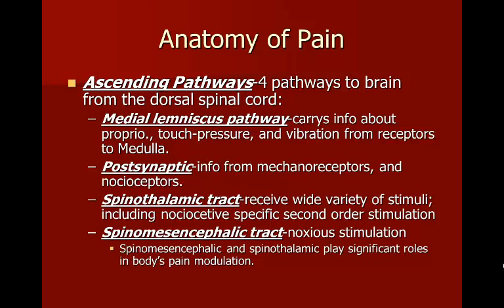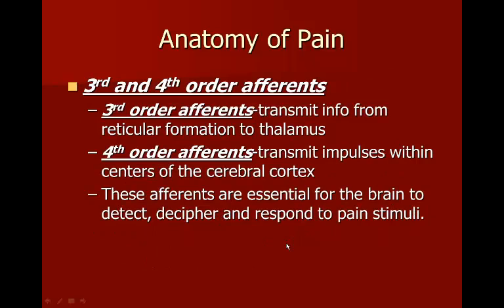This reflex — the spinothalamic shortcut — is what we use most of the time. You touch a sharp tack and you automatically recoil. The older spinal mesencephalic track is still used to some extent, but scientists aren't sure how much. Third-order afferents transmit information from the reticular formation to the thalamus, where stimulations are interpreted and scattered to appropriate areas. Fourth-order afferents receive that information, decide what to do with it, and send it back down to the body, and are essential for detecting, deciphering, and responding to pain stimuli.